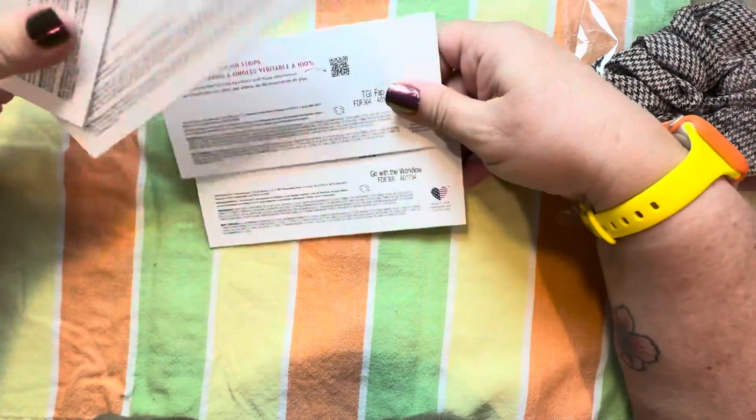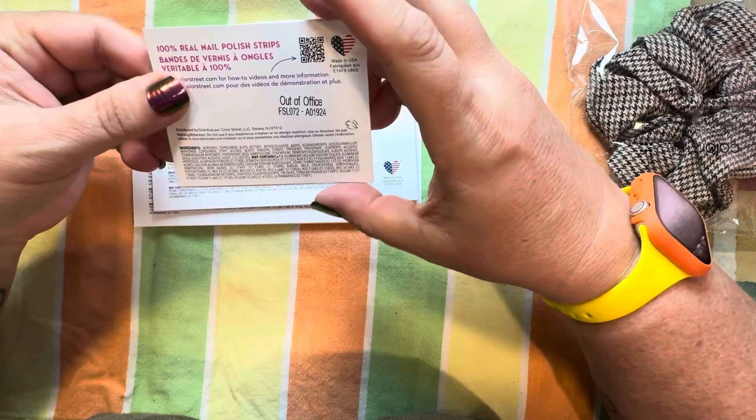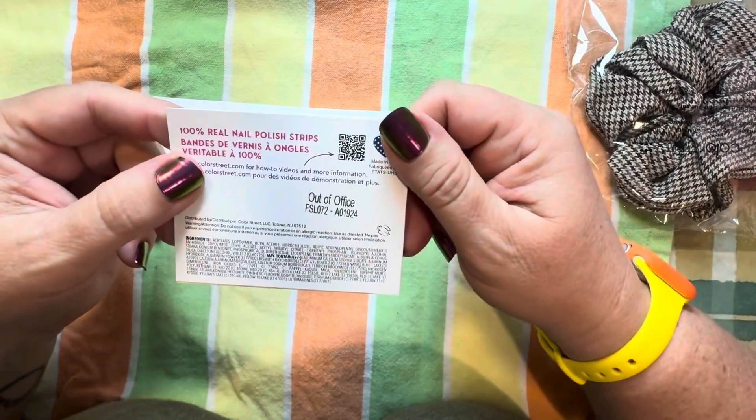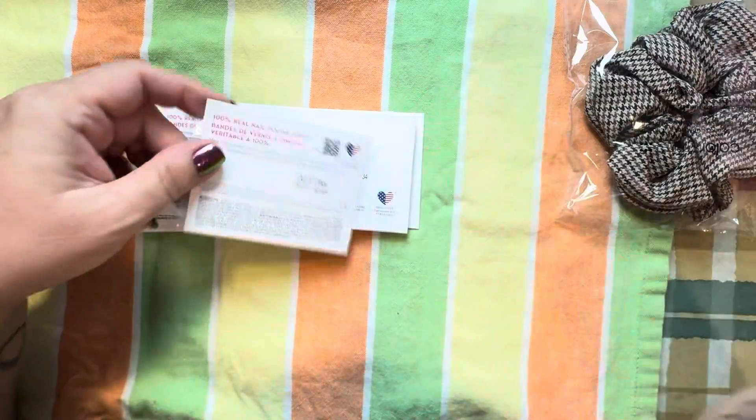It looks like we've got four full sets and a small accent. This must be like four strips. And it's called Out of Office.